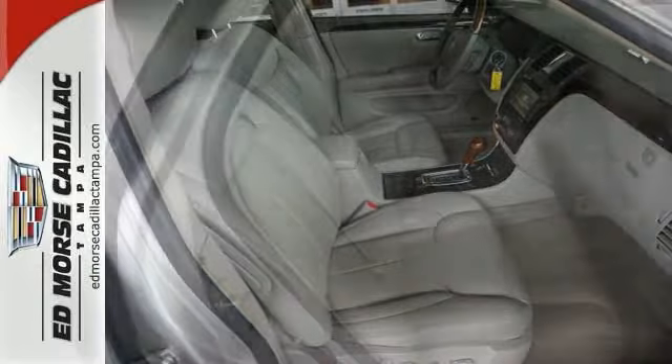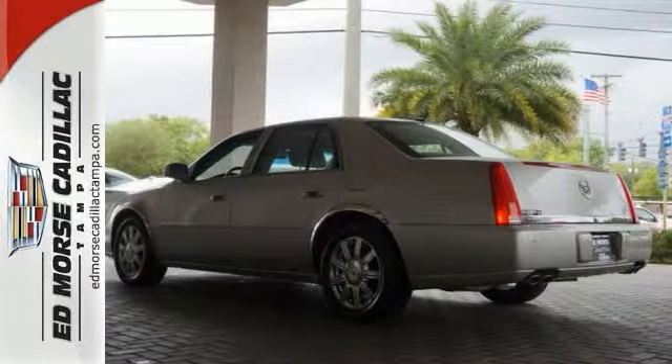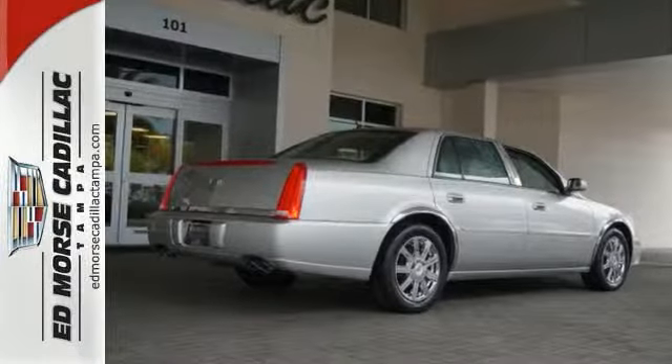This spectacular DTS is the car for people on the go, and go you will with its powerful performance and stellar handling. Take it for a test drive today.